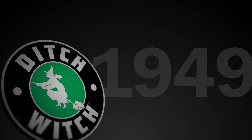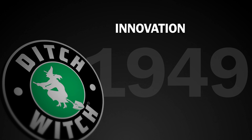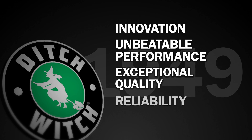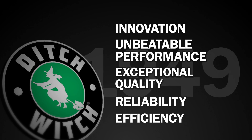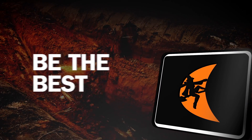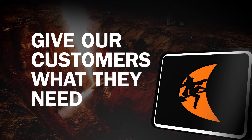Since our founding in 1949, the Ditch Witch Organization has stood for innovation, unbeatable performance, exceptional quality, reliability and efficiency. Because the Ditch Witch way is to be the best, to hold nothing back, to give our customers precisely what they need when they're on the job.